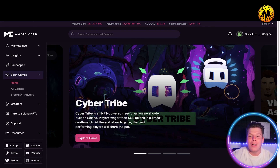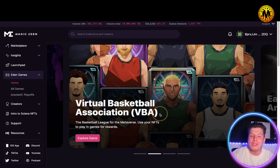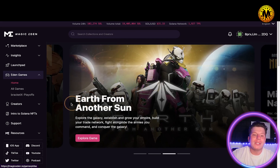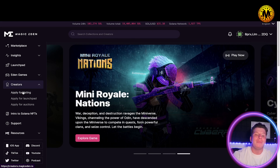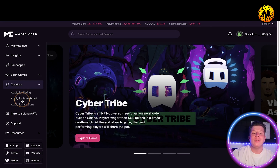Then there's Eden Games. You can scroll across and see all the games available — we've got Virtual Basketball Association, and I've actually played the beta of that, it's really cool. You can scroll across to see all the games on the platform.